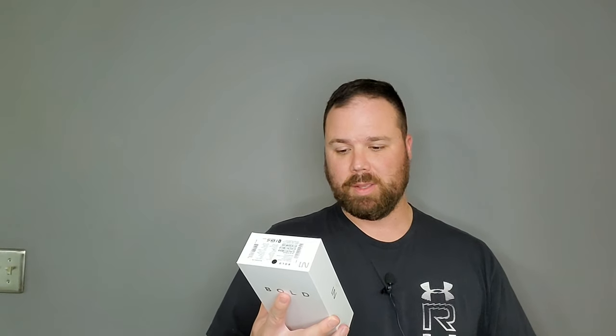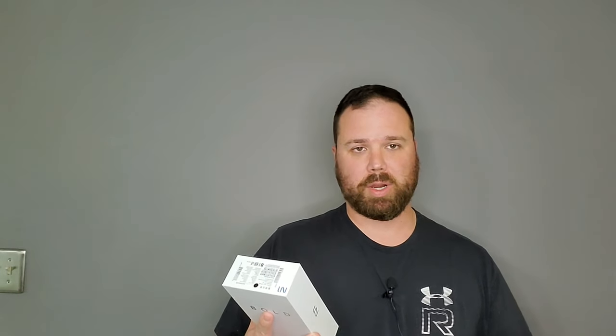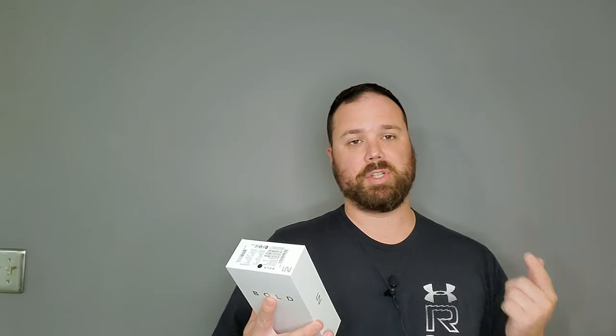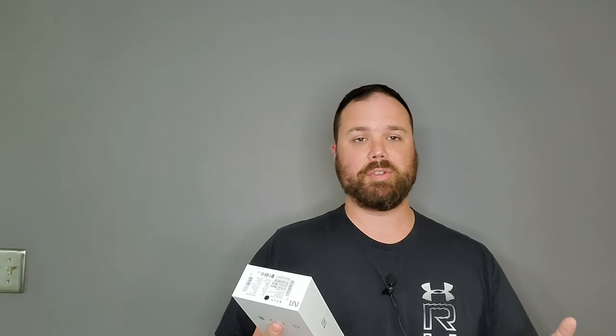We got a 6.4-inch Full HD Plus AMOLED screen — not an LCD, an AMOLED screen. It's got Corning Gorilla Glass 5. It's got the MediaTek Helio P70 processor, so you get tons of power. It's clocked at 2.1 gigahertz. It's got AI technology, 128 gigabytes of internal storage, dual AI cameras, artificial intelligence, so you get some cool features there.